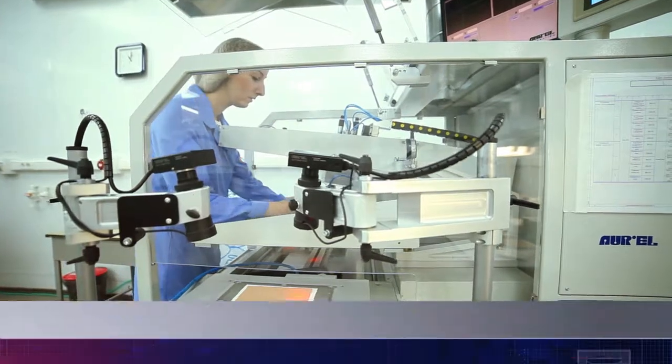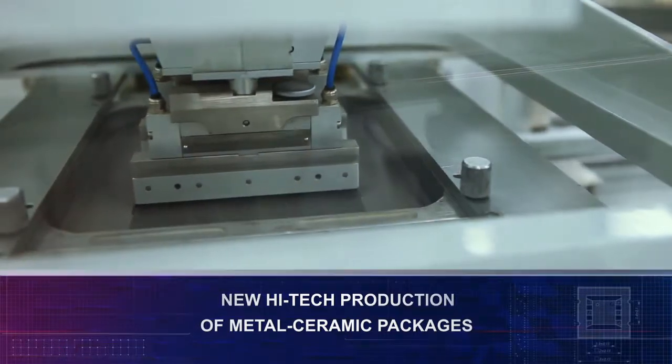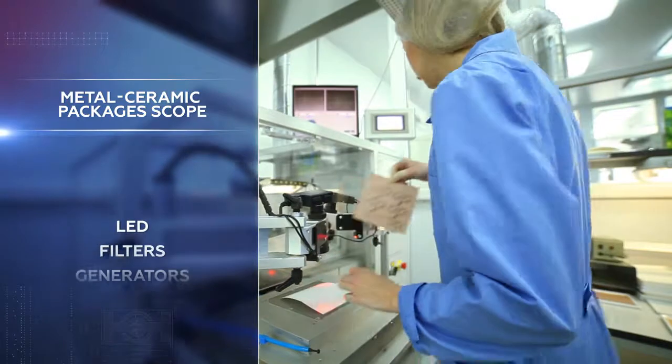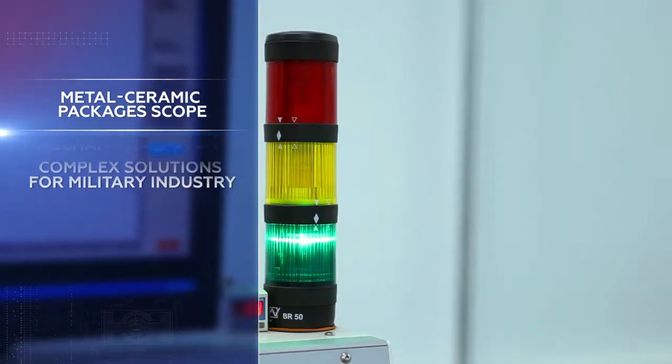A newly established high-tech production of metal ceramic packages with the broadest range of applications is an excellent example — from electronic components of domestic use, such as LEDs, filters, and generators, to complex structural elements of special purpose, mainly of military applications.